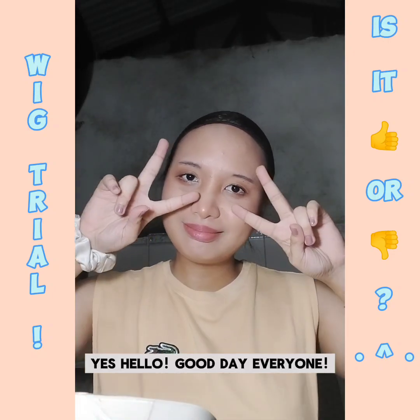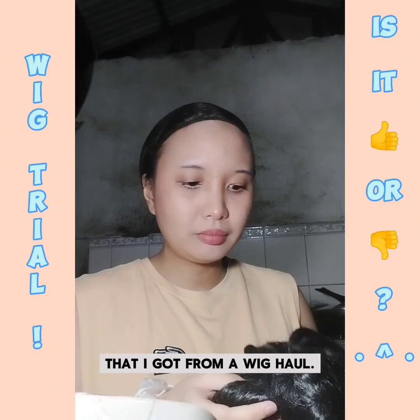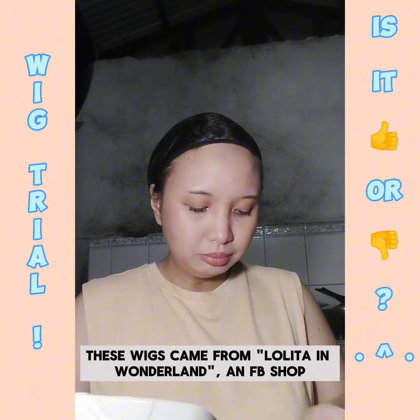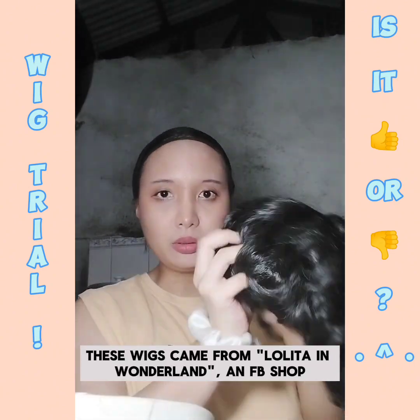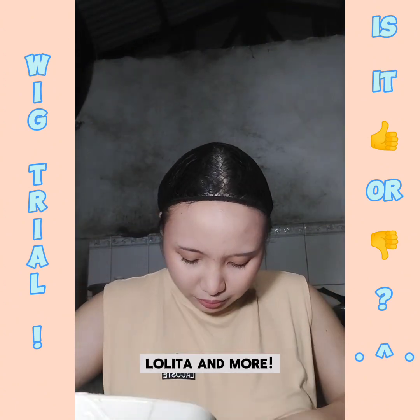Hello, good day everyone. Mina here to show me trying out wigs I got from a wig haul. These wigs came from Lolita in Wonderland, an FB shop catering pasabay orders of anything and everything Lolita and more.